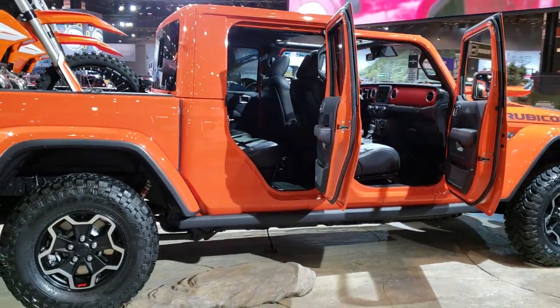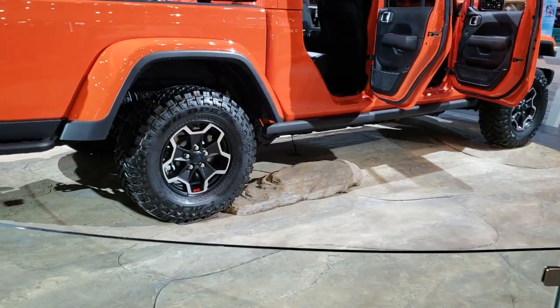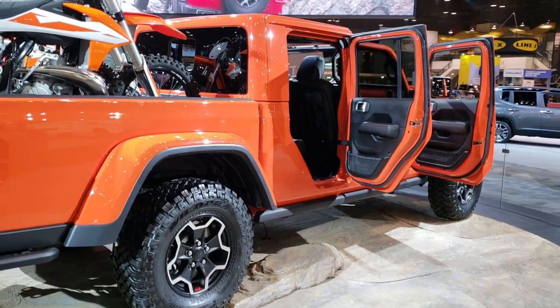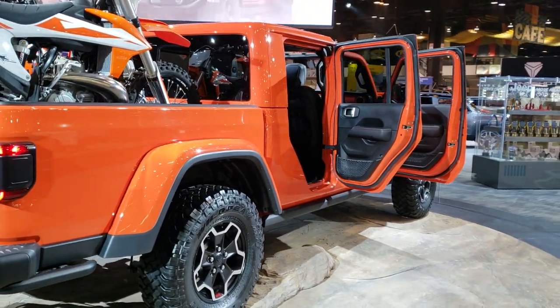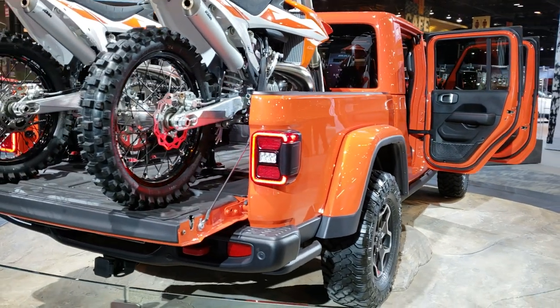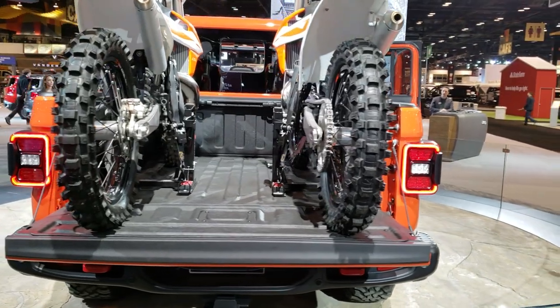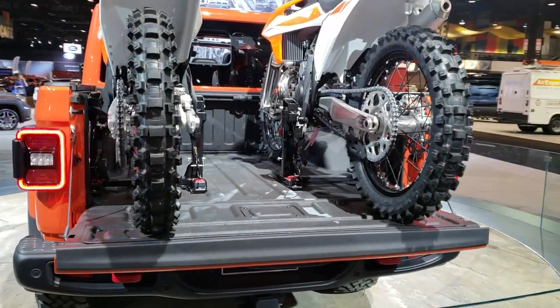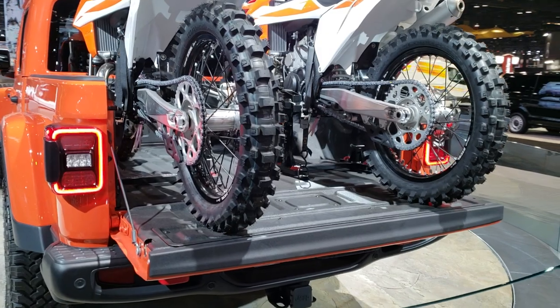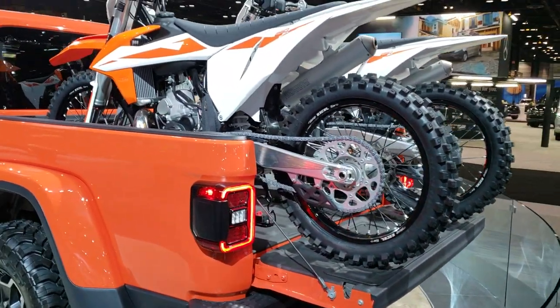Today we are checking out the all-new 2019 Jeep Gladiator. This particular one is a Rubicon. They got this one all gated off on the glass here on the spin table, so I'm just going to do a quick walk around. I wanted to get this one pictured and videoed because it's got some dirt bikes in the back — a really good representation of how big the bed is and what you can expect if you plan to haul anything with this Jeep.